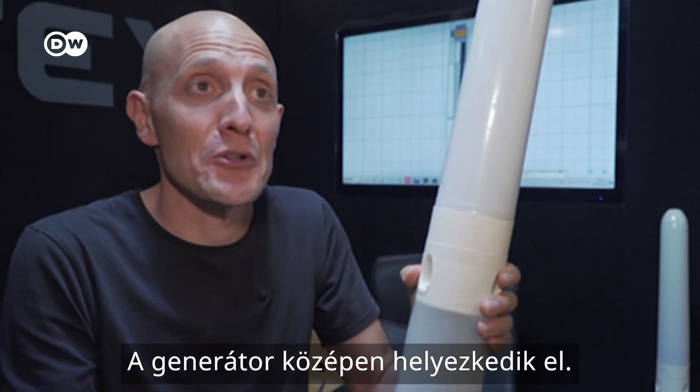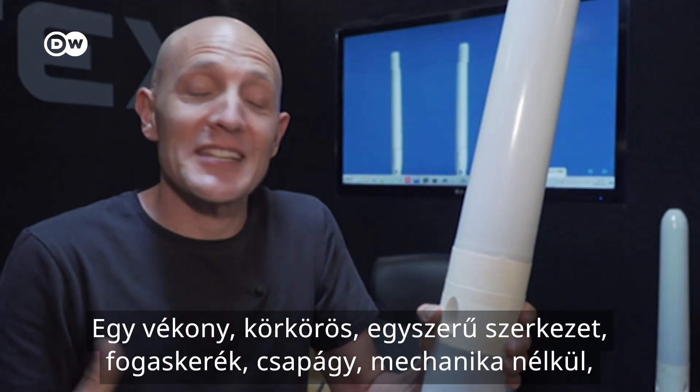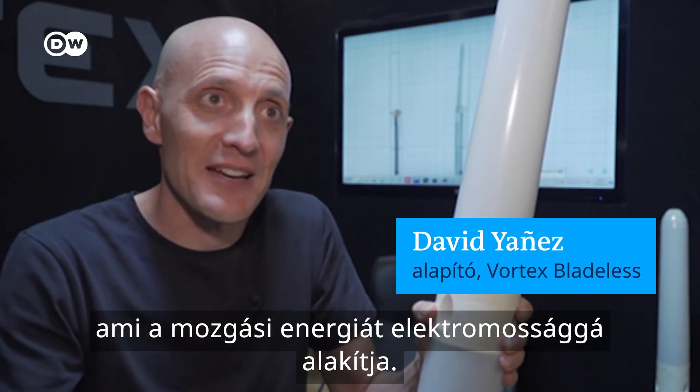The generator sits in the center — this is the part that converts motion into electricity. That's it. A slim structure, round, very simple: no gears, no bearings, no mechanics. It just converts motion energy into electricity.